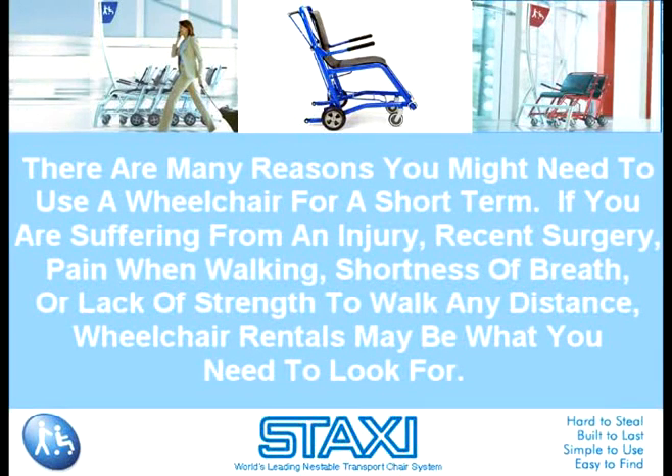Assuming that your mobility issue is temporary and that you'll be returning to being self-ambulatory without assistance, renting a wheelchair may save you money over purchasing a wheelchair.